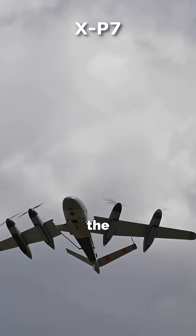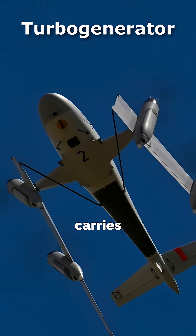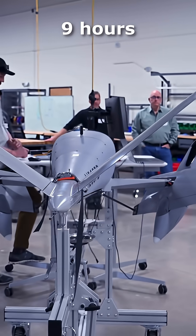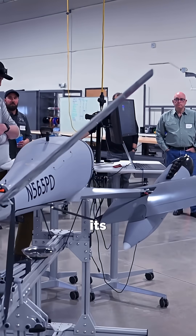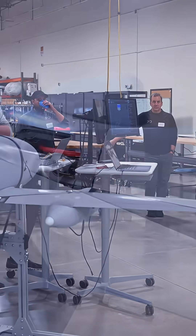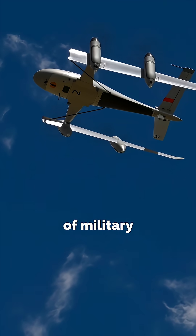Then comes the XP-7, the real powerhouse. It'll use a turbo generator engine, carry 620 pounds, and cover 1,000 nautical miles with up to 9 hours of flight time. Its maximum takeoff weight? Over 1.3 tons. So yeah, this little folding drone might just be the future of military logistics.